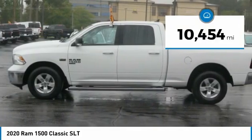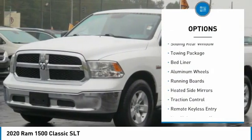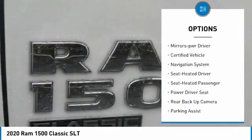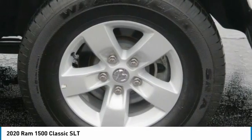This vehicle has less than 15,000 miles. Here are some of this vehicle's great options: sliding rear window, towing package, bed liner, aluminum wheels, running boards, heated side mirrors, traction control, remote keyless entry, headlights auto off, and mirror memory.